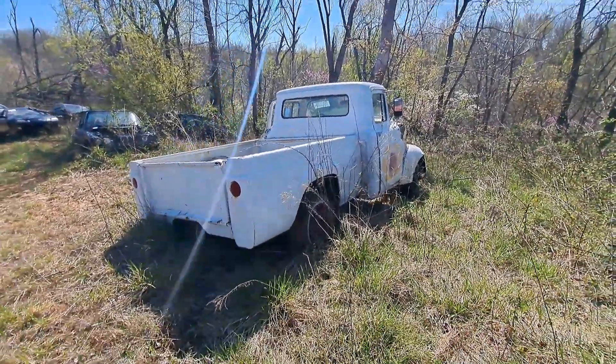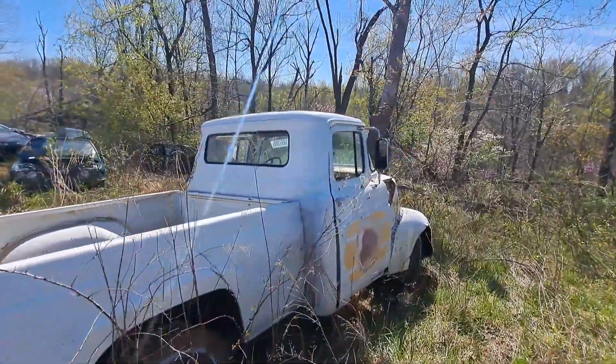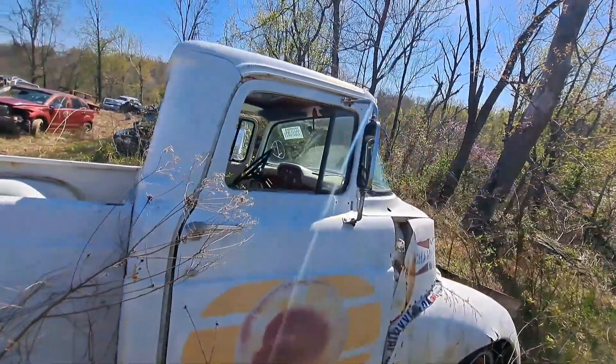Here at a junkyard with classics and wrecks — and some of them are classic wrecks.